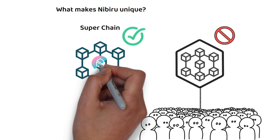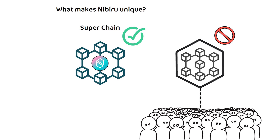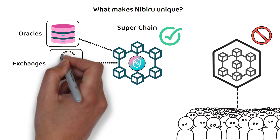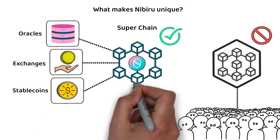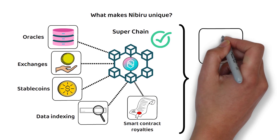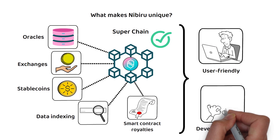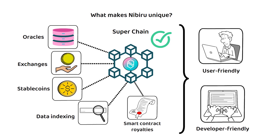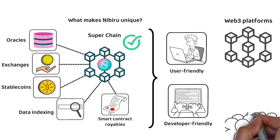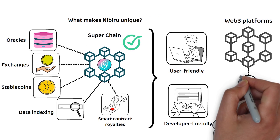Ultimately, Nibiru's solution integrates a variety of functions — such as decentralized oracles, exchanges, stablecoins, data indexing, and smart contract royalties — all rolled into a single user- and developer-friendly platform. To summarize, Nibiru aims to streamline the user and developer experience, which it hopes will lead to wider adoption of Web3 platforms and technologies.